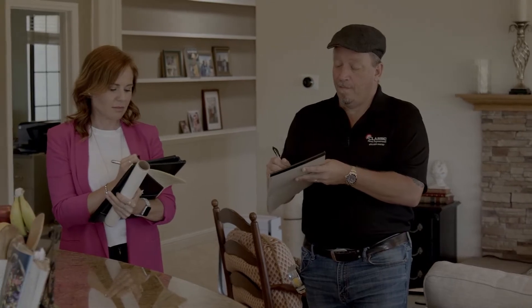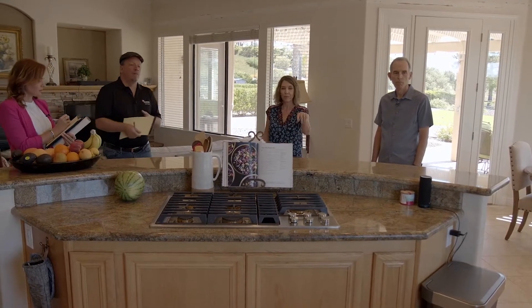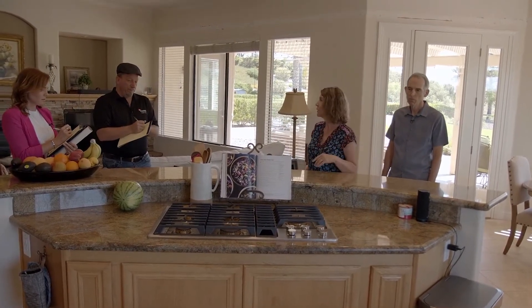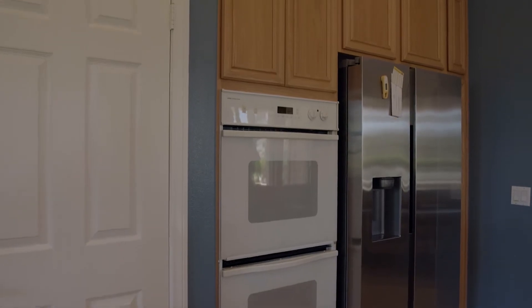The other big thing that's really important to us is to flip the sink and the stove — put the sink in the island. Because this is a downdraft, which is really difficult; it kind of sucks all the flames in. And we want to take the cabinets to the ceiling as well.